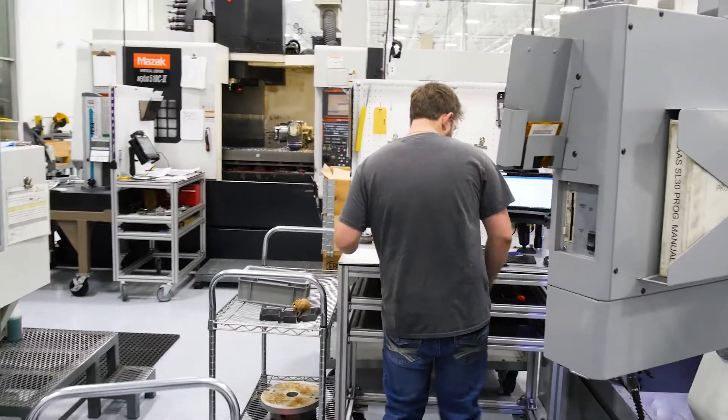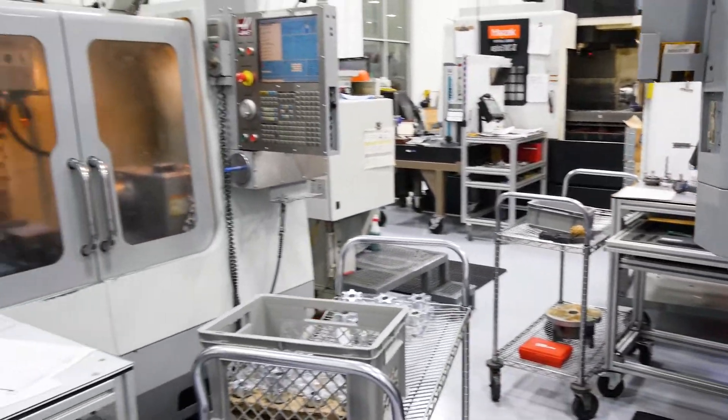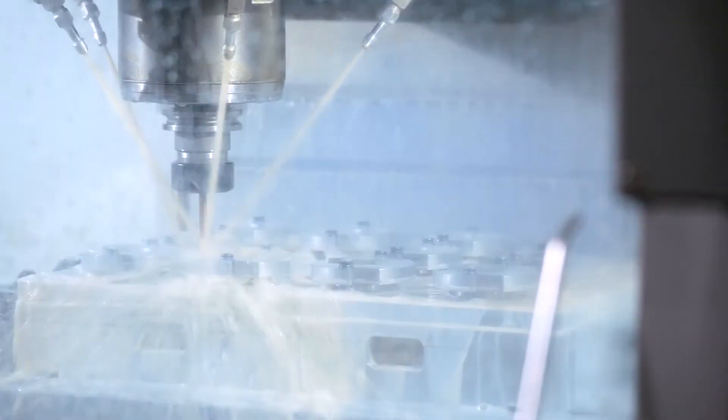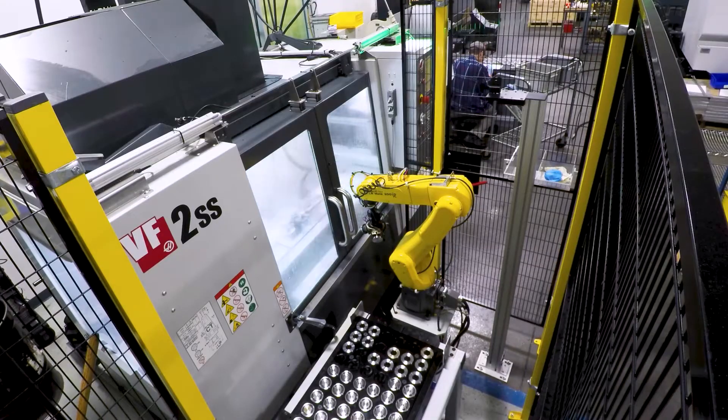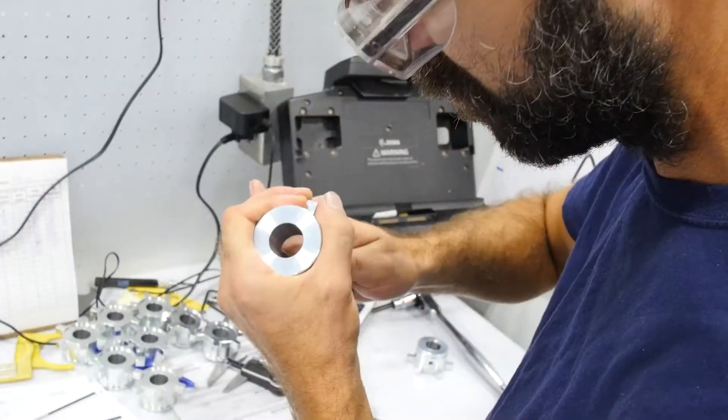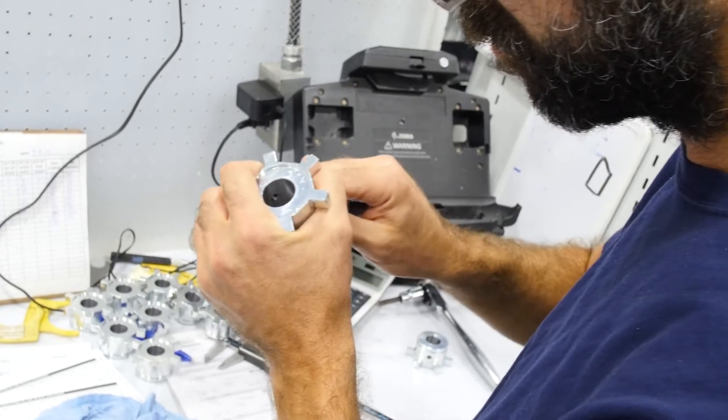We have three dedicated mills, one for each specific area. One is dedicated to manufacturing heat sinks for the electronics division. One is specifically made for machining magnet housings in the magnet technology sector, and our last milling machine is used for miscellaneous tools and finishing touches on parts.